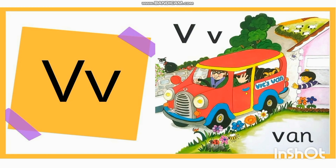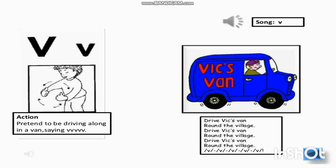Yes, you are right! This is letter V, and today we are going to learn the sound of letter V along with its action. So, are you ready?